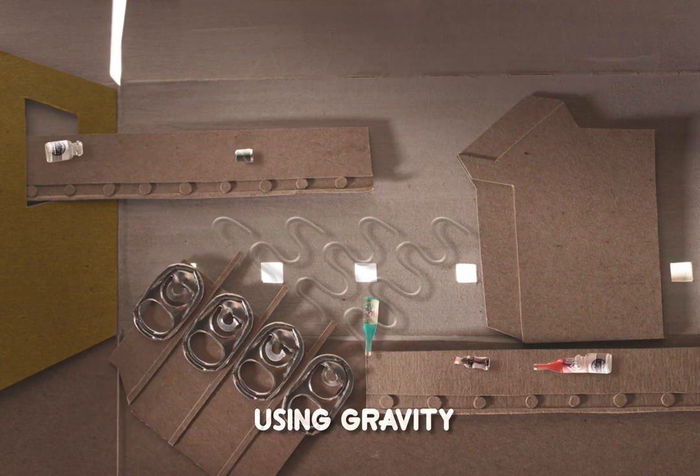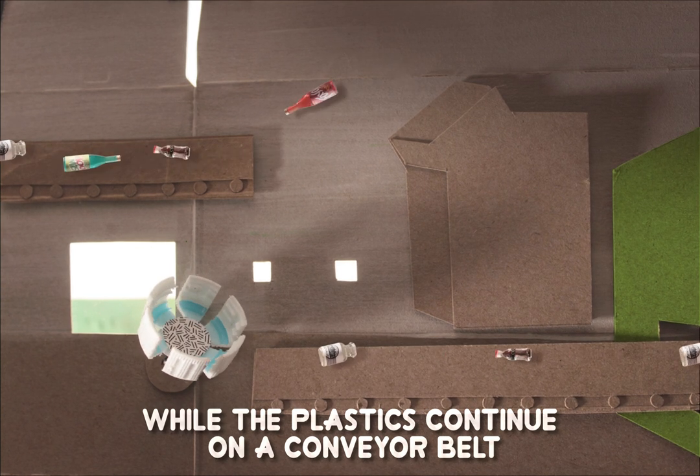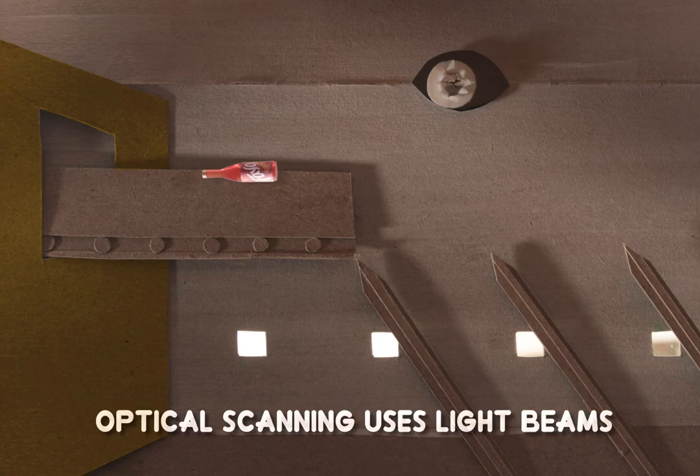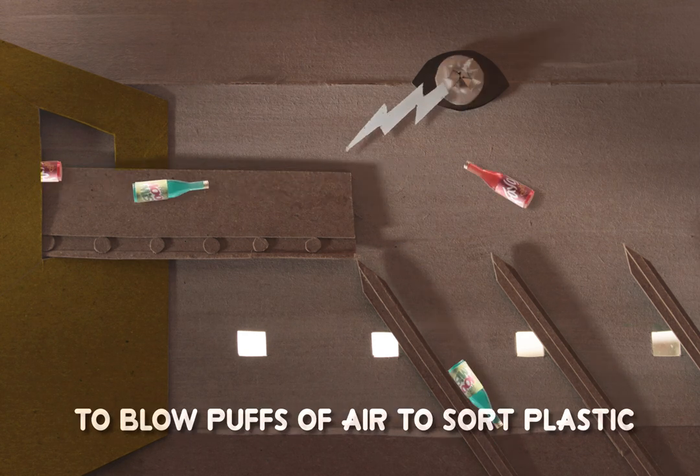Again, using gravity, the glass falls into a bin while the plastics continue on a conveyor belt. Optical scanning uses light beams to blow puffs of air to sort the different types of plastics.